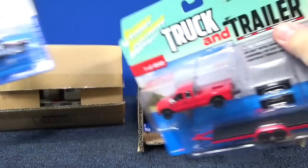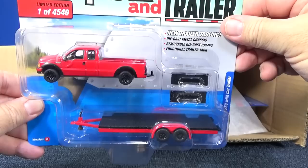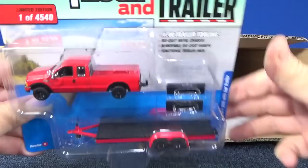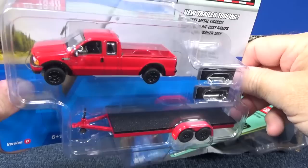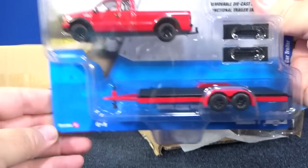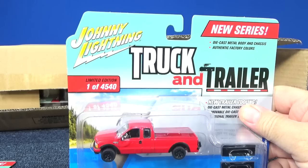Two per case. In red we have the 2004 Ford F-250 with Car Trailer. Looking at the trailers real quick, they look the same, but this time it's a black surface and black ramps — so those would be like powder coated. Rubber tires, two samples. Remember this is Version B; Version A will be a different color.